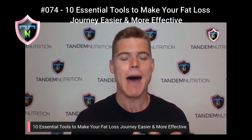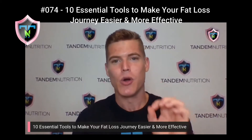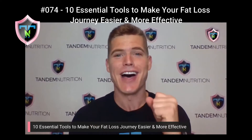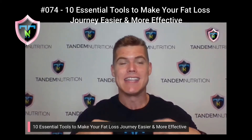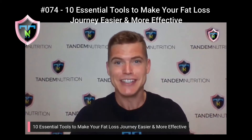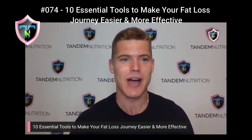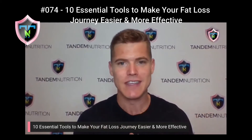A little bit of a twist on today's topic. Tonight, we'll be talking about 10 essential tools that will help you make your fat loss journey not only easier, but also more effective. These are the exact tools we tell our clients to get to help make their journey easier, to save them time, to save them money, to make cooking easier. Be sure to stay tuned throughout all 10 essential items, and do not worry — in the show notes, I'll have links for each of these items as well.